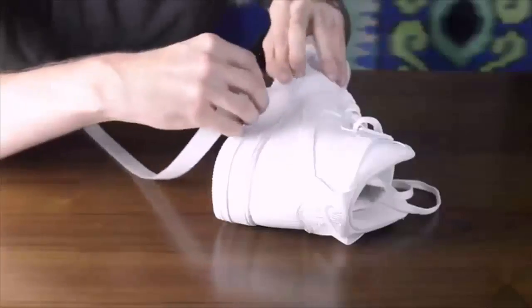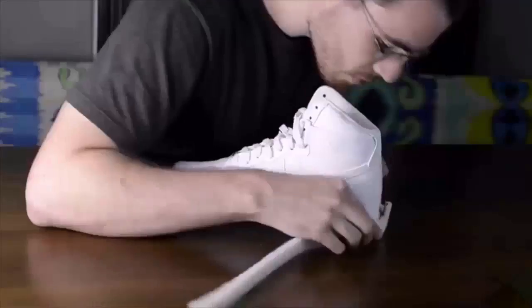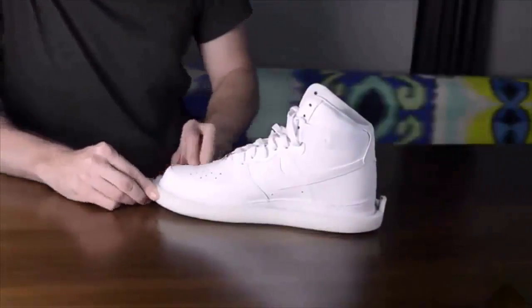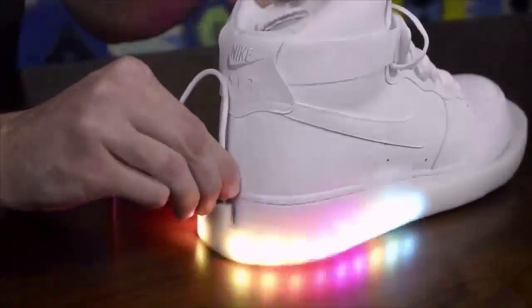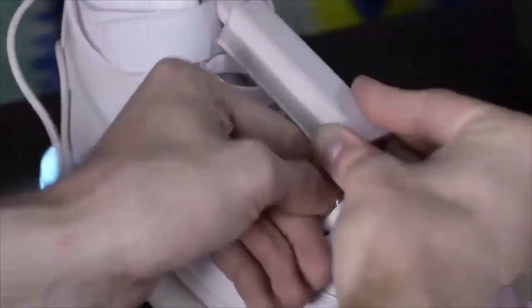Blinky Shoes know whether you're touching your heel or your toe. Turning your shoes into Blinky Shoes is easy: attach the velcro to your shoes, stick the LED strip onto the velcro, plug the strips into the included rechargeable battery packs, clip them onto your shoes, and you're ready to go.